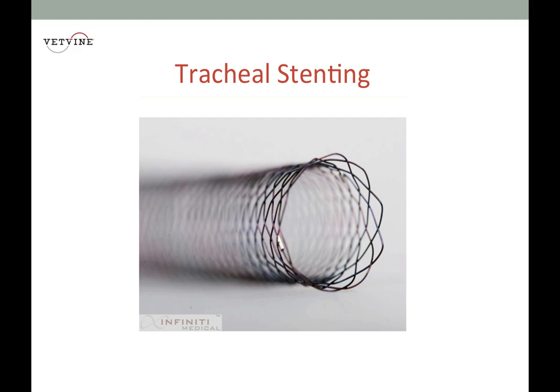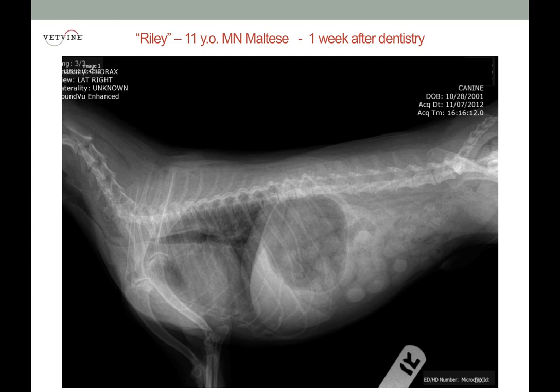We just aren't very educated, as you know, when we're veterinary students, about the process and what we can actually do as veterinarians to prevent this potentially very, very serious respiratory problem in certain breeds of dogs.